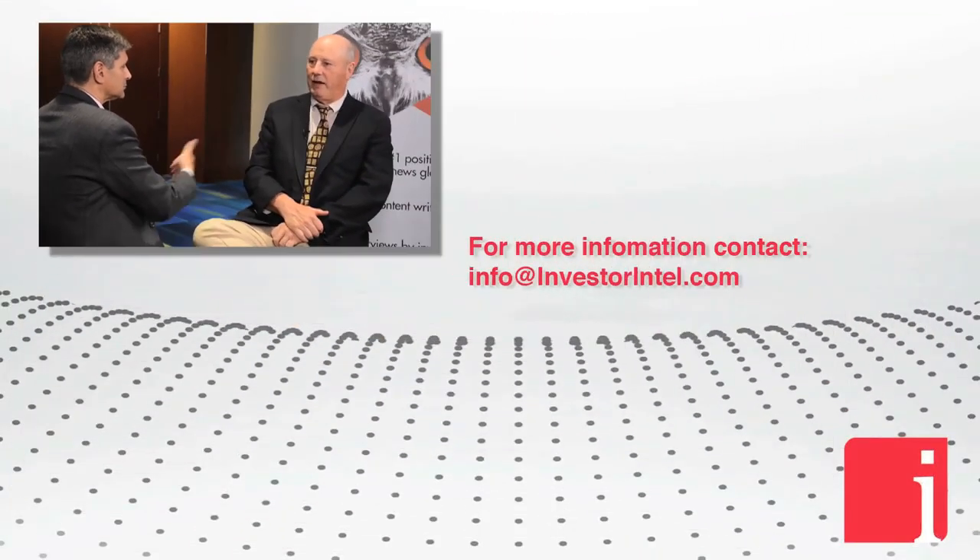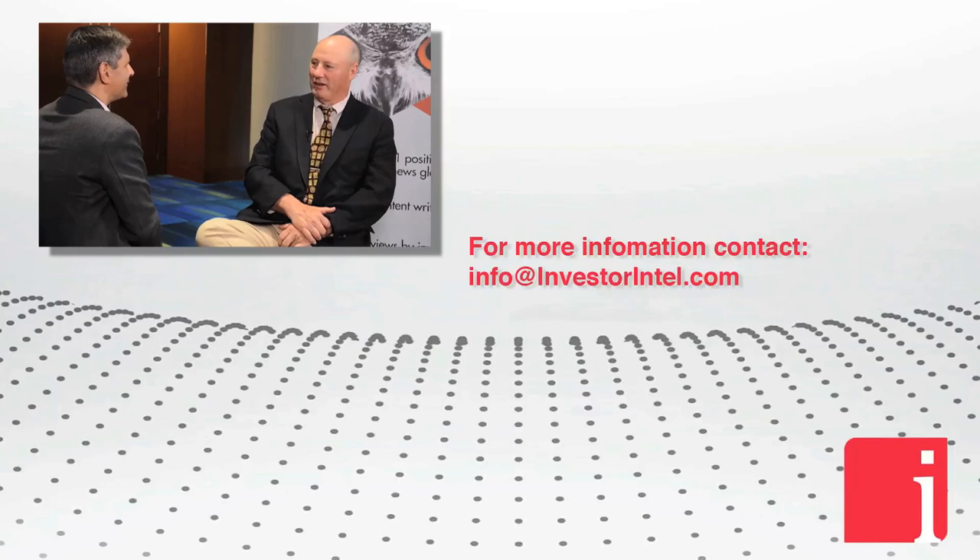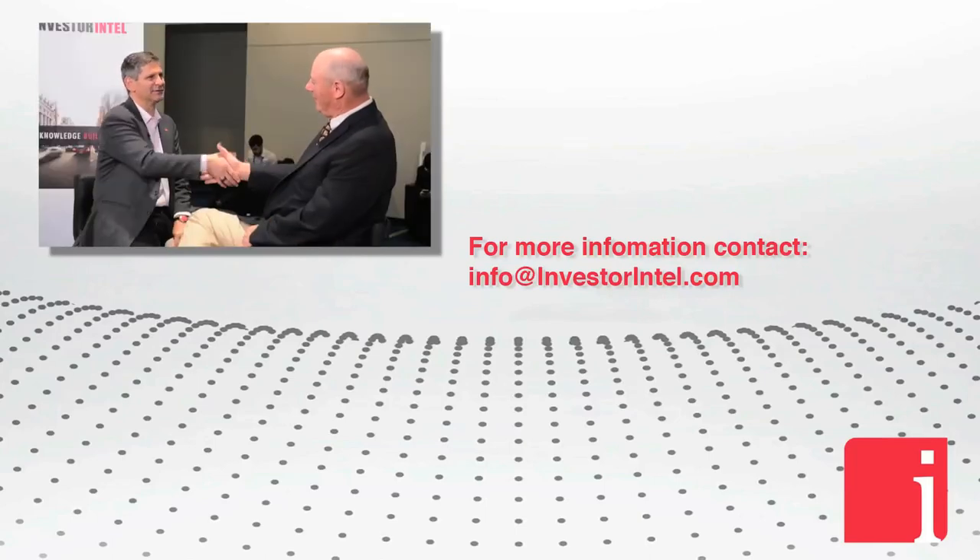The next major step is the consent decree — we expect to have that very shortly because we've already signed it, as has the underlying owner, and it's now going through the process with the government. It's a very exciting story. We'll come back and check in a few months to see how things are progressing. Thanks for coming by — Bunker Hill, thanks Peter.